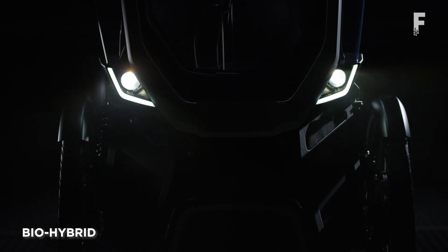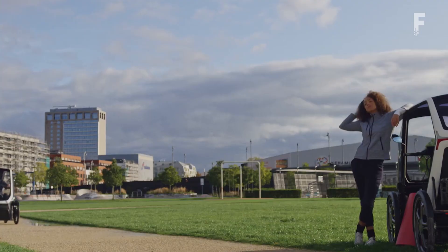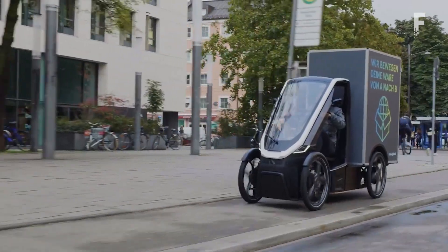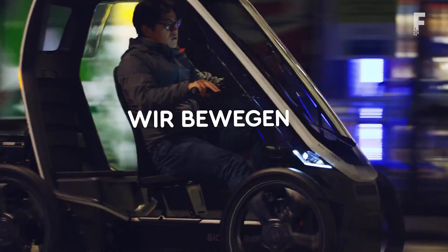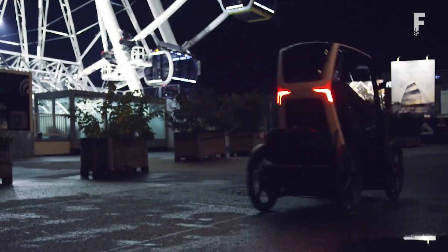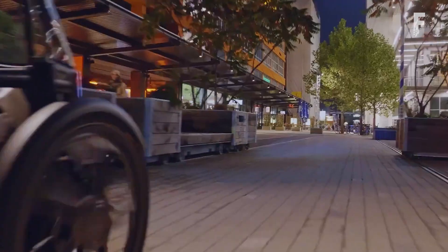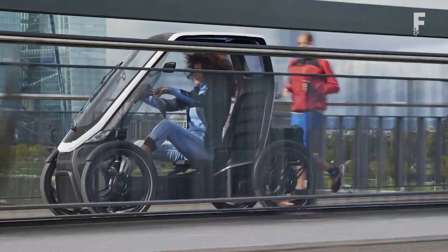BIOHYBRID is a pedal-powered electric vehicle that can be driven without a driver's license. It combines the freedom and maneuverability of a bicycle with the carrying capacity and weather protection of a small car. The light electric vehicle is equipped with a roof and windscreen, is open at the sides, and will be available either with a second passenger seat, a box body with a capacity of 1,500 liters, or as a pickup variant with an open cargo area. The electric drive supports users up to a speed of 16 miles per hour, just like an e-bike.